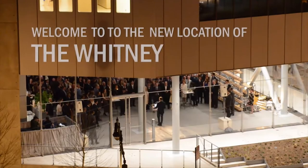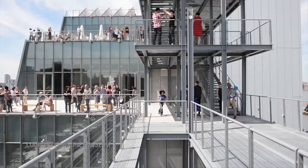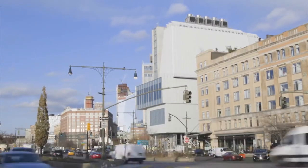Architecture — it's permanent. The mission of the Whitney is quite simple: it's just to bring art and people together.